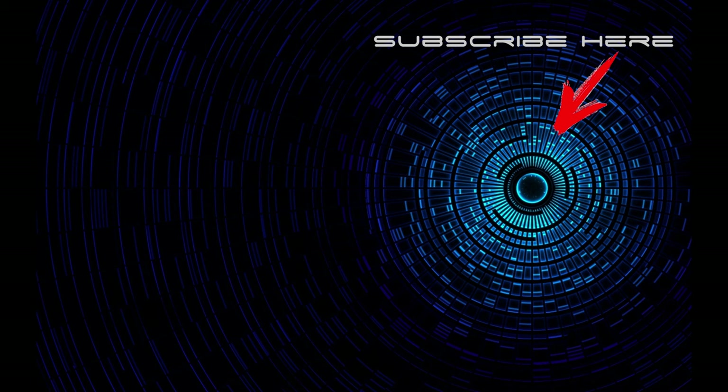Thanks for watching, I hope you enjoyed the video. If you did, please give us a like and don't forget to subscribe to the channel. See you soon.